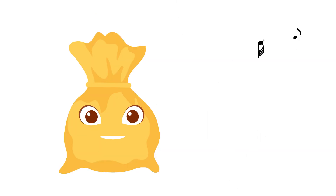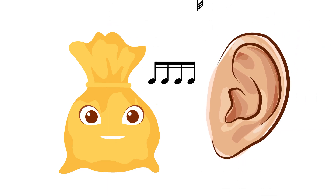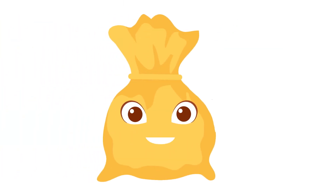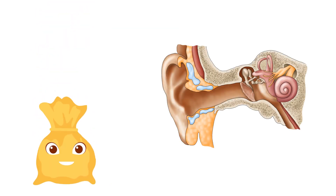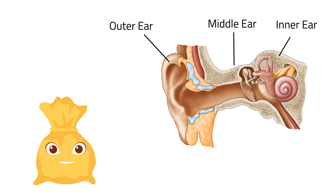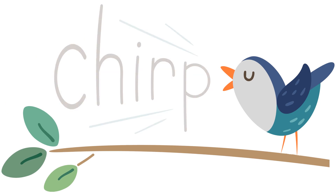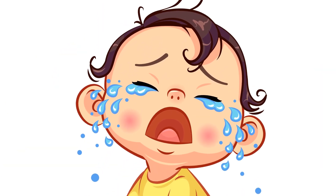Beautiful music, isn't it? Do you like music too? Your ears help you listen to sounds just like music. Some sounds are soft or low, and others are loud or high. The ear has three major parts: the outer ear, the middle ear, and the inner ear. So when you hear a bird chirping or a kid crying, your sense of hearing is surely working.